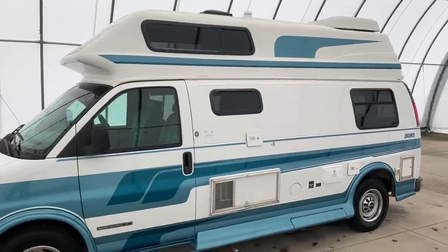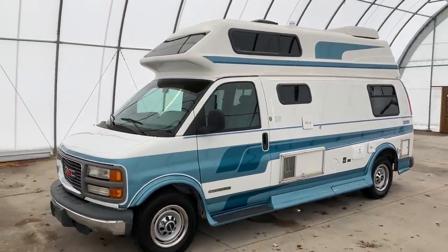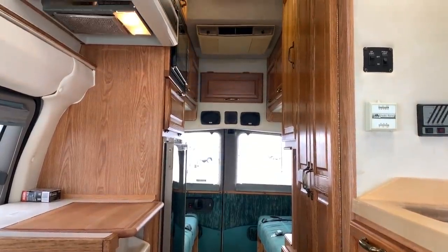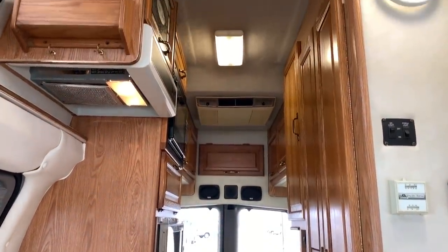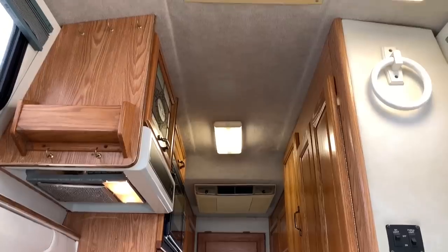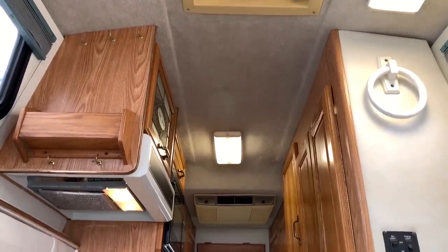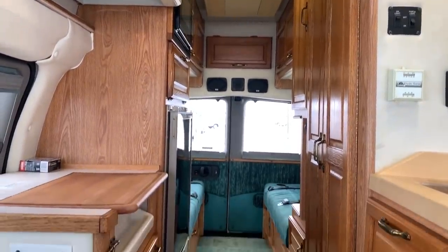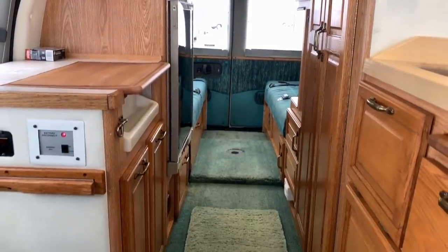For sale today, we have a 1998 Coachman van. It's time for the inside portion of today's video tour. As always, I will start at the front, make my way towards the rear of the coach, and will then come back towards the front. I'm going to try to get you a few different angles so you can get a feel for the overall space as well as the overall condition.